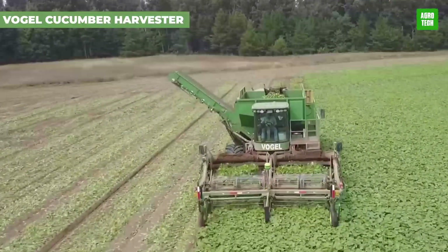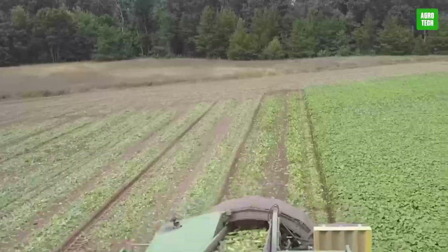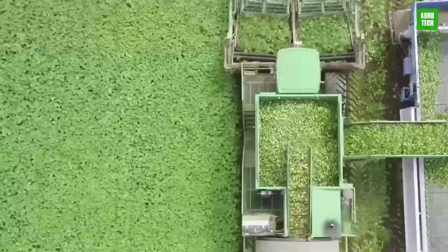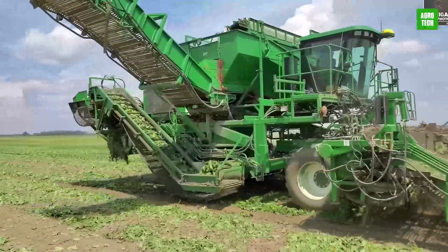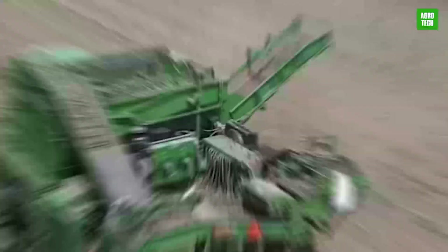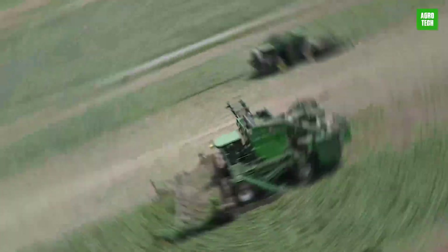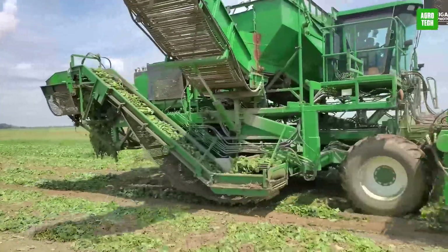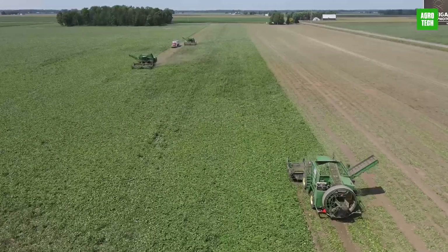Vogel Engineering's Cucumber Harvester enhances agricultural productivity with its state-of-the-art design. Tailored for efficient cucumber collection, it minimizes damage and maximizes output. The harvester features innovative picking reels and suction fans that ensure clean and precise harvesting. This machine is a game-changer for cucumber farmers, providing a technologically advanced solution that increases yield while reducing labor costs. Ideal for modern agricultural operations seeking efficiency and reliability.